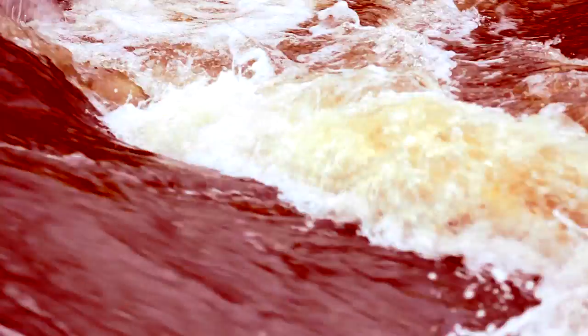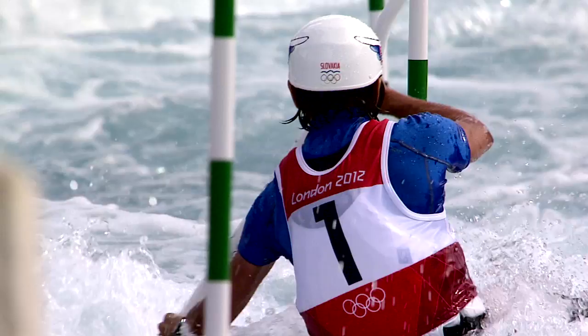Canoe Slalom is testing athletes' technical skills, but strength is also very important. It's important to make a split-second choice and predict what's coming at the next gate.